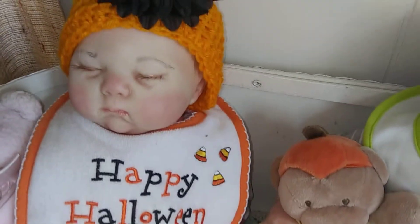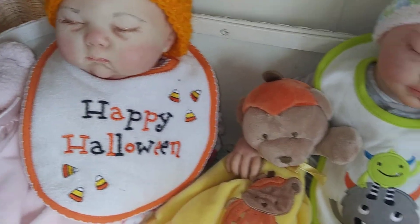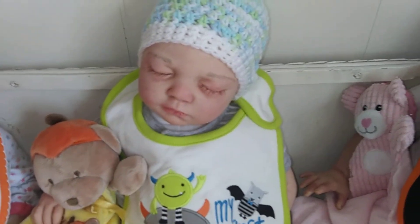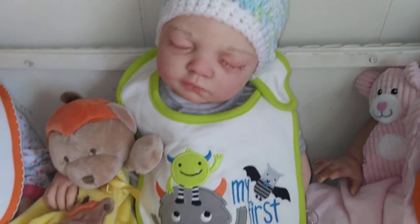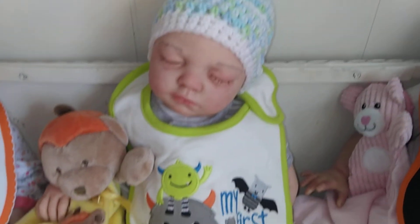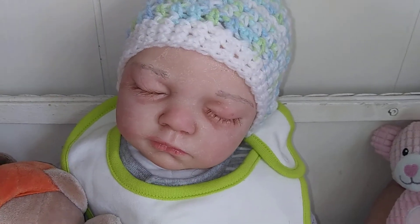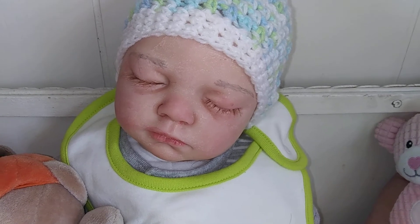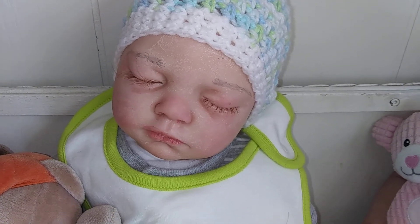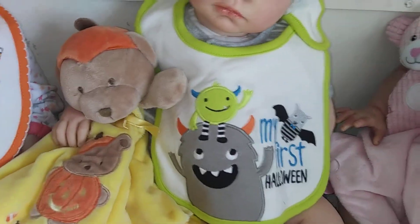She is wearing this cute little Halloween hat I crocheted last year and she has a bib that says Happy Halloween. This little sweetie is going home to his mommy Annie. I'm a squirrel on YouTube and I had won her giveaway — it was for this kit and some crocheted items and yarn, but she decided she wanted to keep him and asked if I would reborn him for her. He is wearing a little My First Halloween bib and a Halloween lovey.